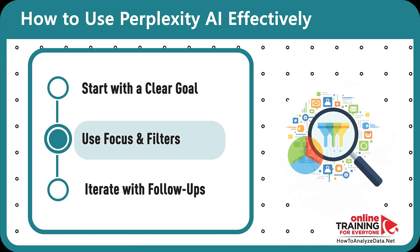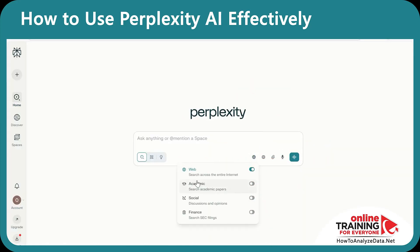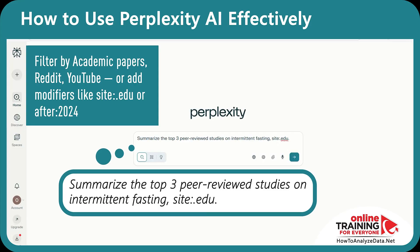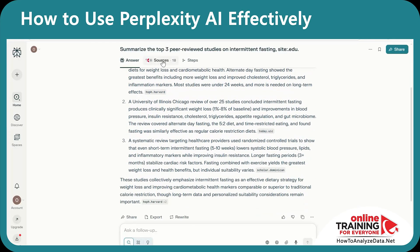Step 2: Use focus and filters. By default, only web sources are included, but you can also filter for academic, social, and finance sources. You can use filters right inside your prompts — filter by academic papers, Reddit, or YouTube — or add modifiers like 'site:.edu' or 'after:2024.' Suddenly your research is laser-targeted, and Perplexity can instantly surface multiple studies and sources for you to review further.